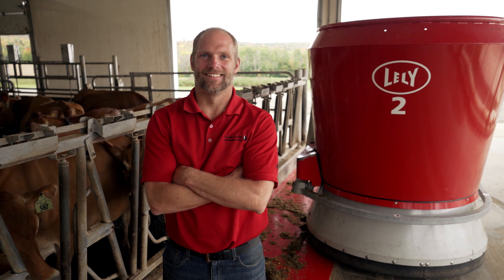If I had to do it again, I would definitely put in the Vector system. I think it's been, so far, a good addition to the farm.